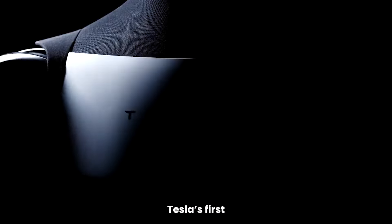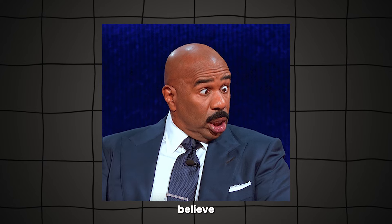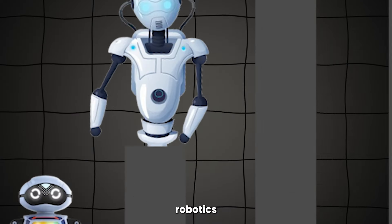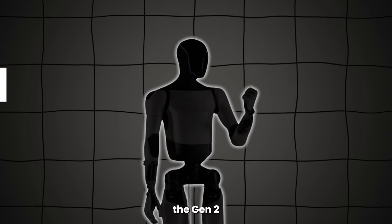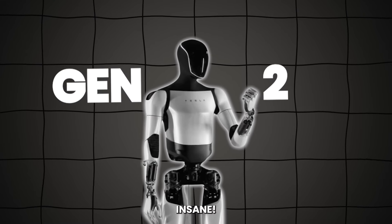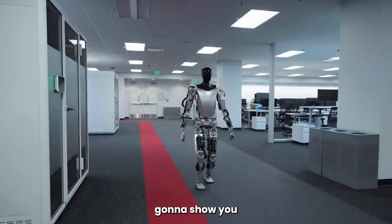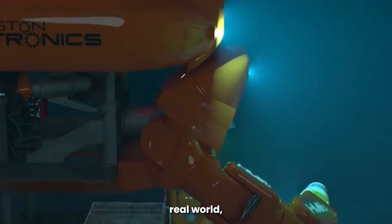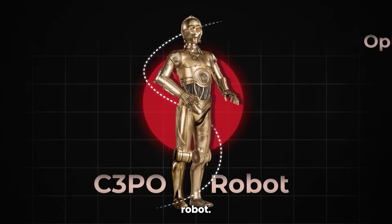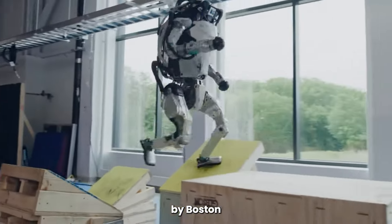If you thought Tesla's first robot was cool, you won't believe what they just pulled off. This is taking robotics to levels we've never seen before. We're talking about the Optimus robot, and the Gen 2 reveal is absolutely insane. We're going to show you all the feature upgrades, how this AI robot will be used in the real world, and we're going to compare it with another robot — that's Atlas, by Boston Dynamics.